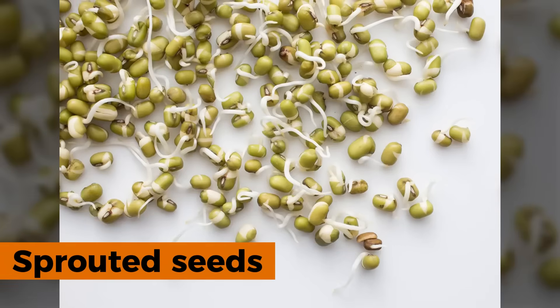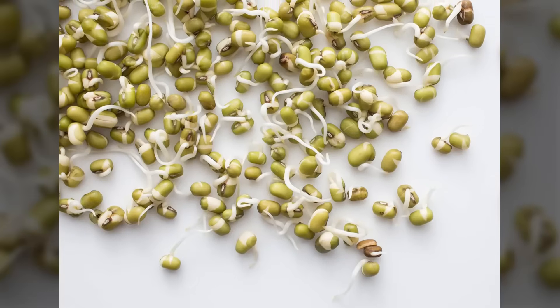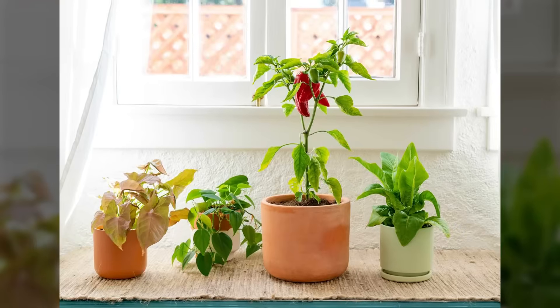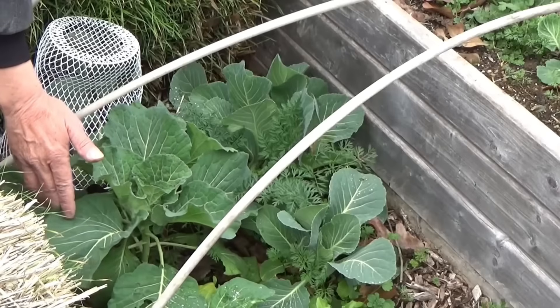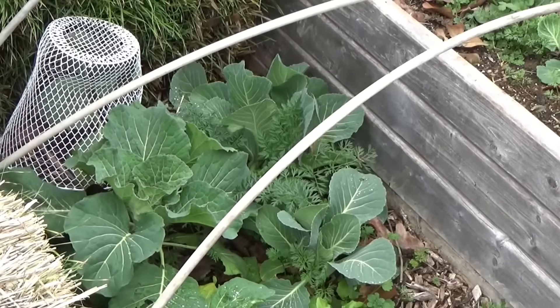Indoor growing supplemented outdoor production during the coldest months. Herbs grew on sunny windowsills throughout winter, sprouted seeds provided fresh nutrition when outdoor gardens lay dormant, and some vegetables could be forced indoors in containers for fresh winter harvests. Growing food year-round was impressive, but it created a completely new challenge: water management.